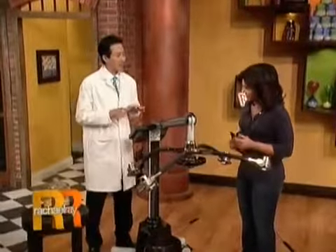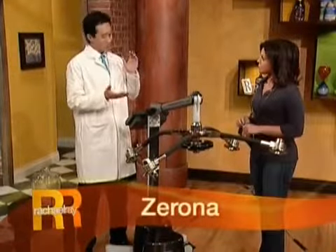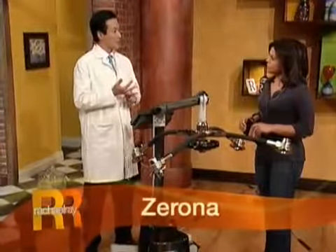This is the Zerona laser, and this achieves what we consider to be the holy grail of plastic surgery. Zerona — Z-E-R-O-N-A. This achieves fat loss and inch loss without any invasiveness, without any surgery, without any needles, without any numbing mess, without any downtime. And really, this is the only non-invasive laser that can actually reduce inches.